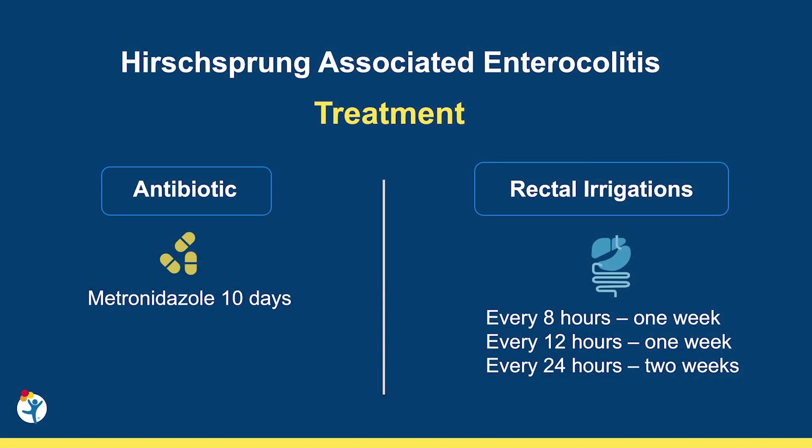The treatment is performing rectal irrigation as soon as possible and giving metronidazole. Rectal irrigations are a life-saving procedure. Surgeons and nurses must teach and practice this procedure with the parents before the pull-through. Rectal irrigations are performed every eight hours for one week, then every 12 hours for another week, and every 24 hours for two more weeks. The patient receives metronidazole for 10 days. Some patients do not tolerate weaning the frequency of irrigation, and in these situations, we keep the irrigation every eight or 12 hours.